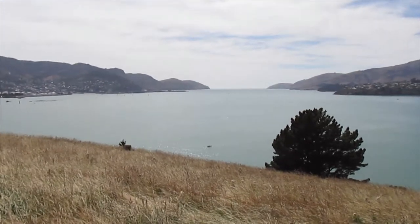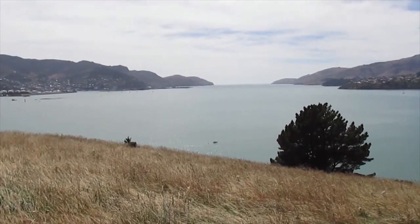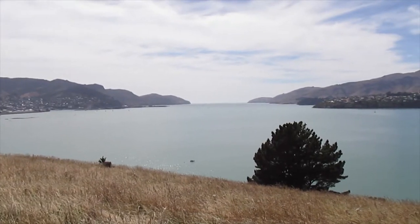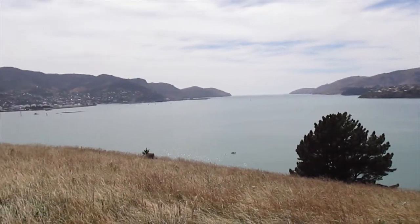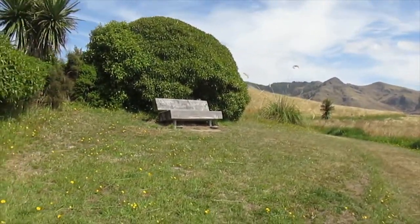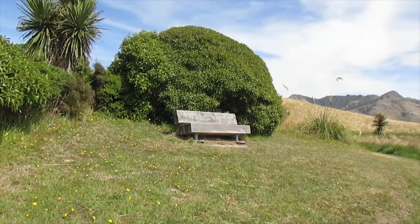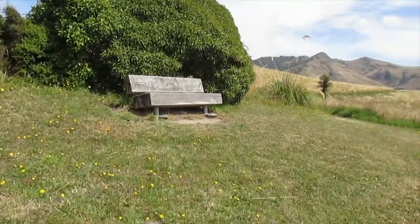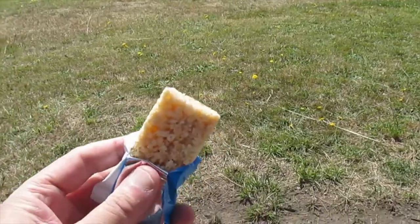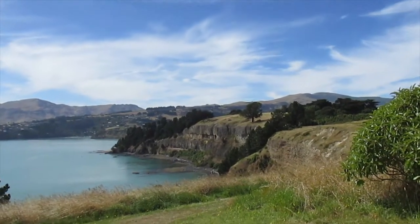Those guys down there are diving — they've got a diving buoy and wetsuits on, one of them is just about to go over the side. Good diving in Lyttelton harbour, though it's really really deep in points so you have to be careful. I'm about a quarter of the way around the island track. There's a wee seat here so I'm just going to sit down, have a drink and a snack — excellent views up Lyttelton harbour.